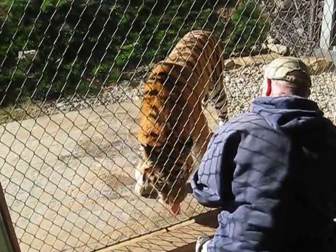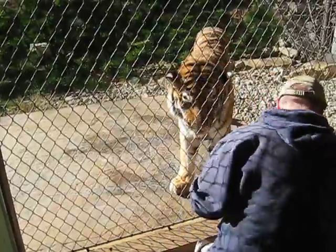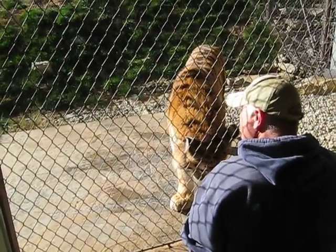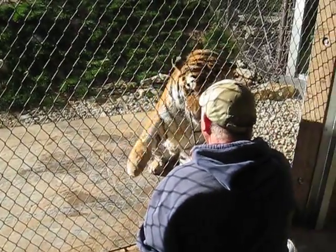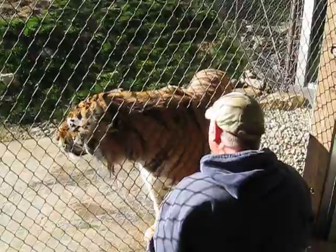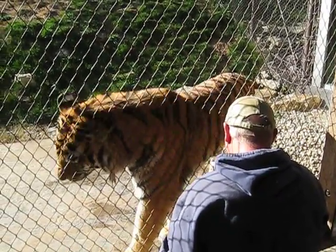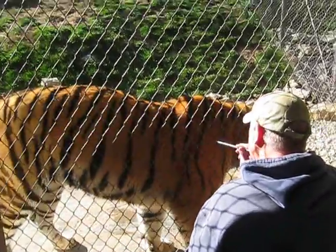You saw Sasha present his left shoulder to the mesh right there. That's also a very important behavior for us. He was actually able to receive his vaccinations this last year in his shoulder. You can see he presented his right shoulder to the mesh.